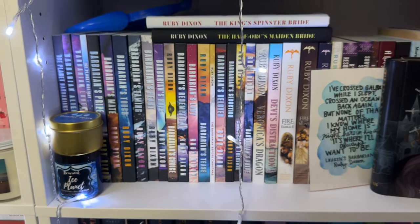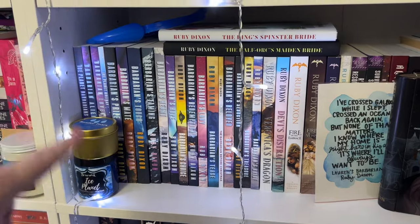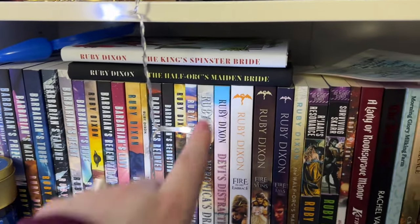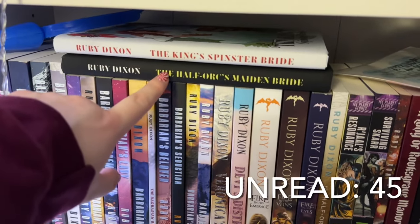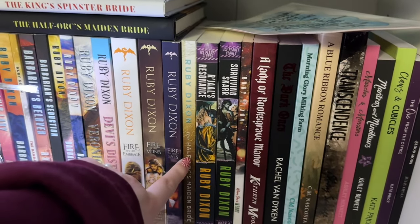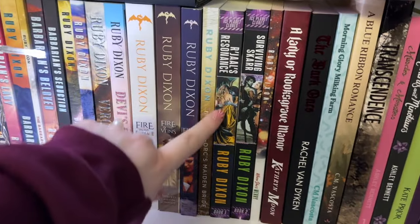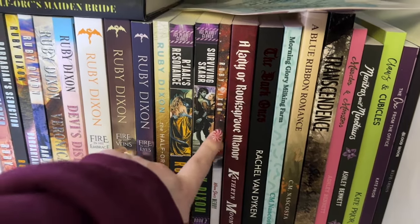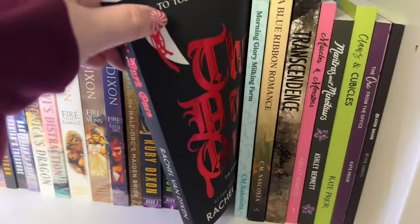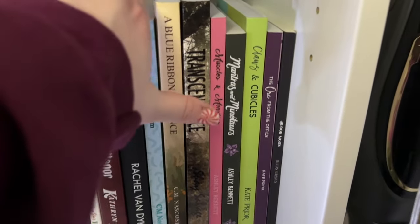Down here is my Ruby Dixon collection — love her books so much. I have all the original Ice Planet Barbarians editions except Barbarian Mine, which I need to track down. I've read all the Ice Planet Barbarians. She also has Book Bonanza special editions: King's Spencer Bride — read that; Half Orc's Maiden Bride — still need to read. Her Fireblood Dragon series — read all of those. Her Ice Planet Clone series, her newest — still need to read both books. When She's Merry, a novella in her Rizdiverse — still need to read. The Dark Ones by Rachel Van Dyken — a Hello Lovely Halloween special edition I haven't read. Everything else in this section I've read.